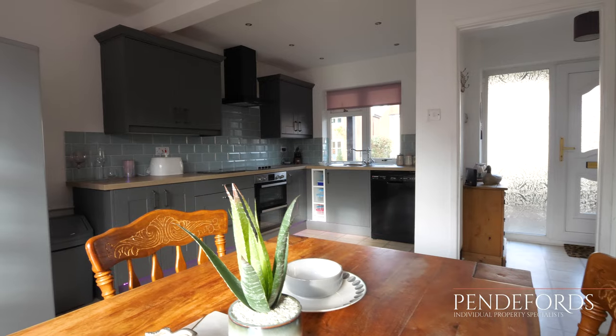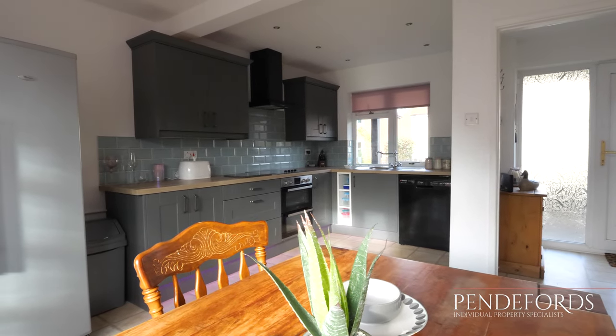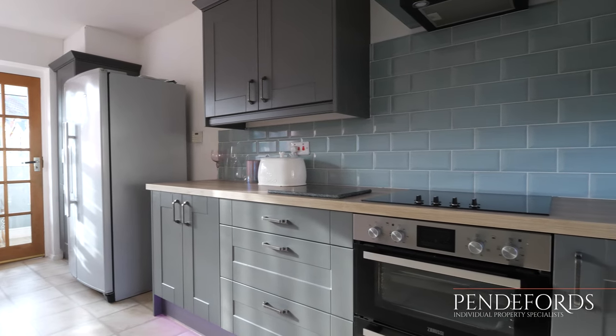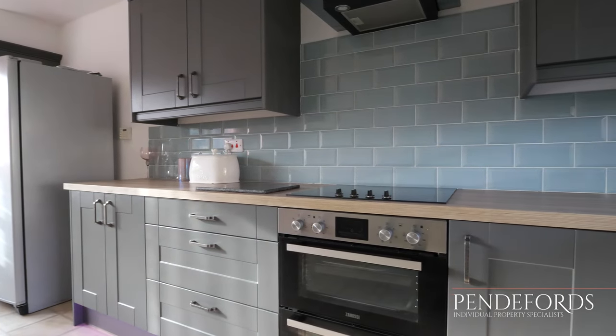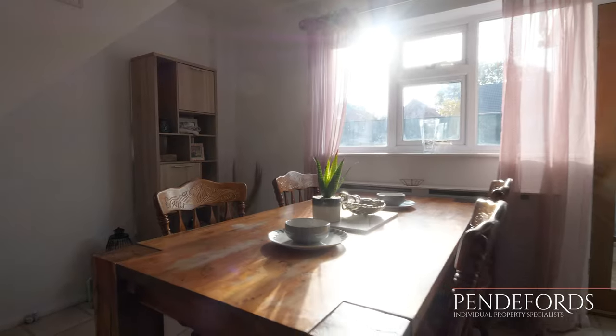Walking through, we come straight into the lovely open plan kitchen dining room. The kitchen has been recently upgraded by the current owners and offers a really fantastic range of contemporary grey units. Beside me there's a built-in double oven, and behind me is plumbing for the dishwasher.